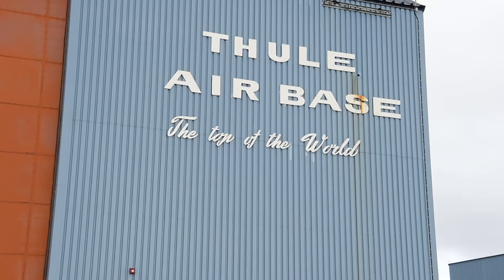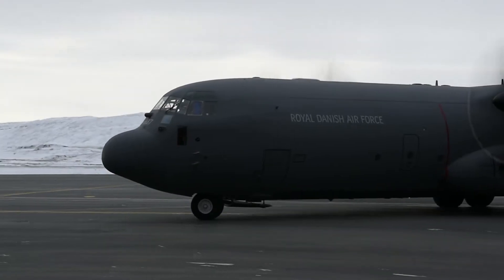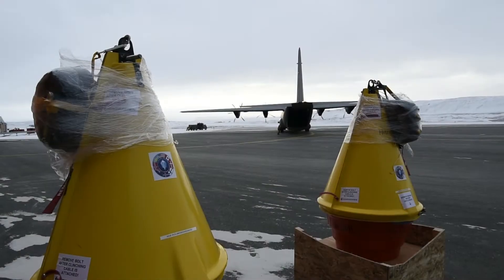We're currently up here at Thule Air Force Base in northwest Greenland deploying some oceanographic buoys via a Royal Danish Air Force C-130 in support of the International Arctic Buoy Program, a collaboration with the Office of Naval Research.